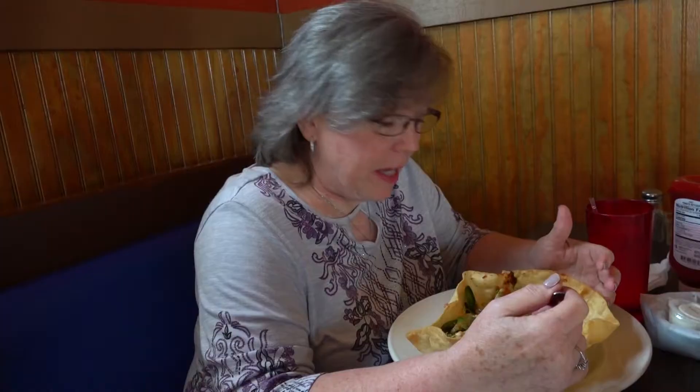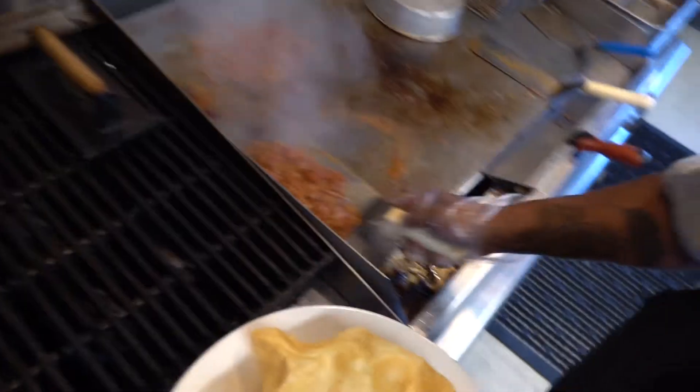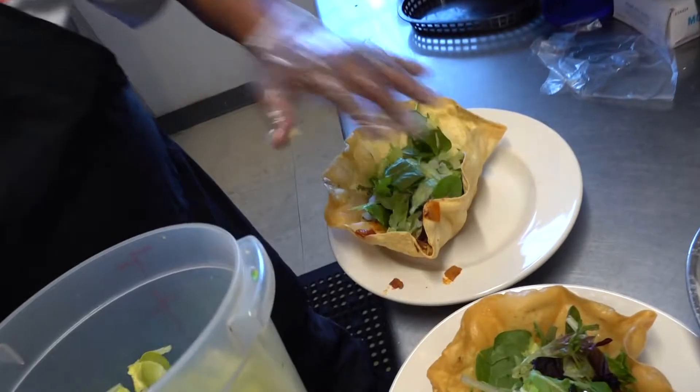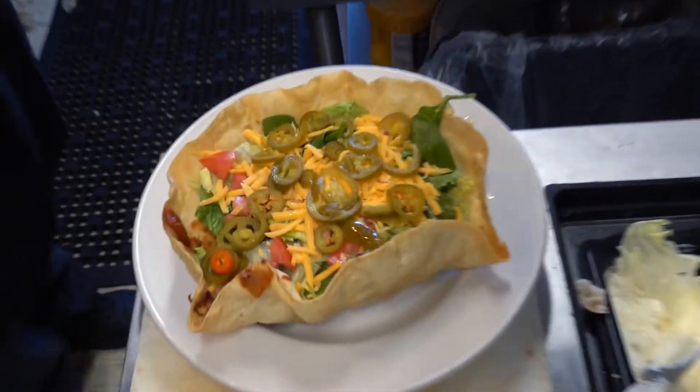Today I have the taco salad. I have ordered it, but I haven't ever been blessed with having it before. So since they had it today, I said give me that. The jalapeño peppers on it are really hot.